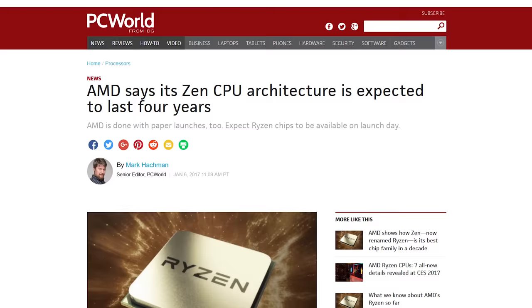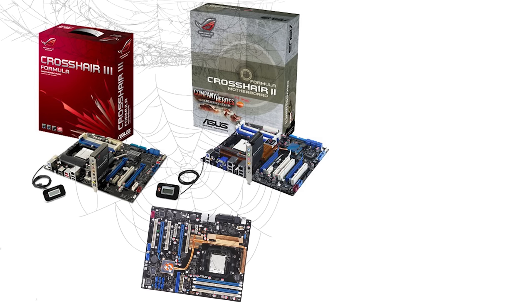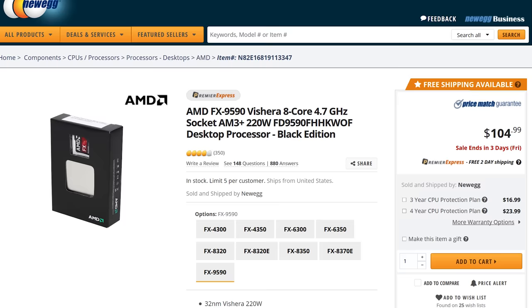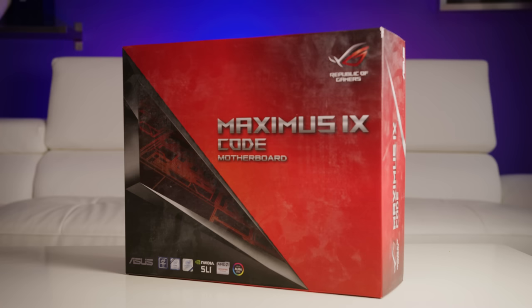AMD's announced long-term support of AM4 might bring about a change in this behavior from Intel, but that remains to be seen. AMD's history is to support a socket for a long time, but with CPUs that nobody really wants to upgrade to. With all of that said, I totally get why the people who invested in fancy Z270 boards are mad right now.